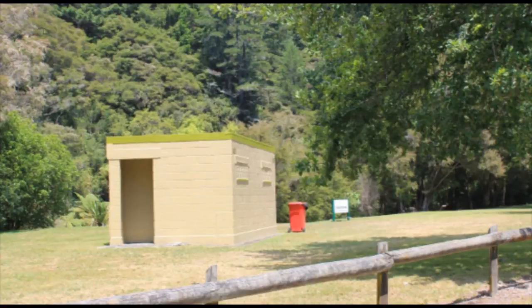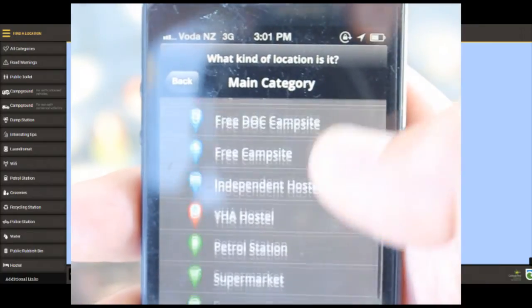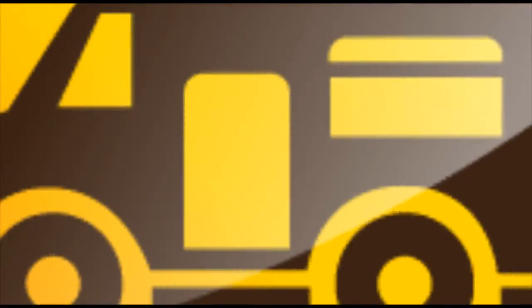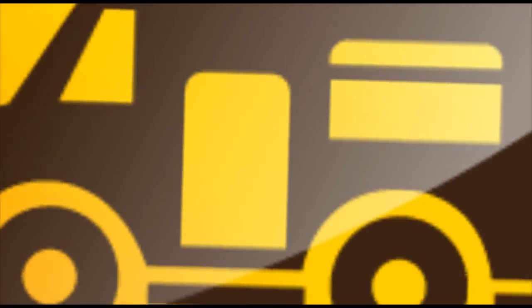If you find something that isn't on the app or the website, like a public toilet for example, you can add it using the free smartphone app, Campermate. Once this is approved, it'll be added to both the app and the website in real time.